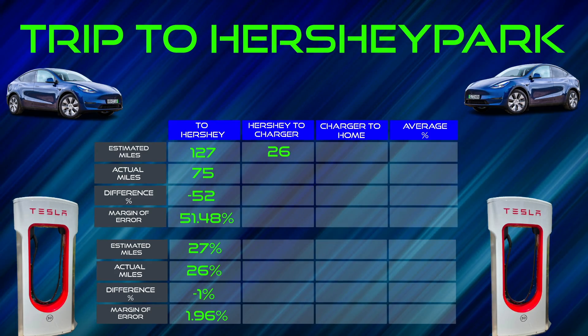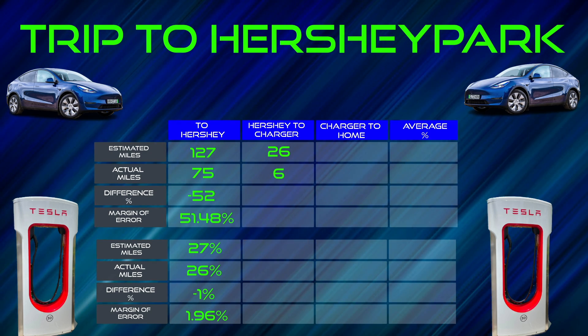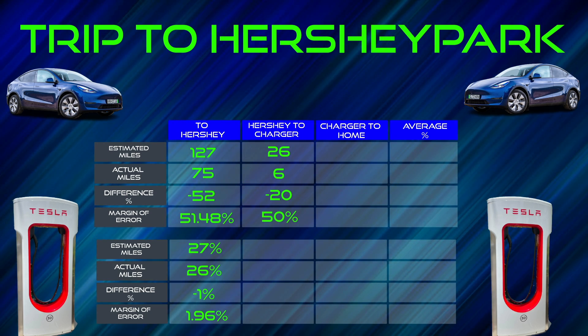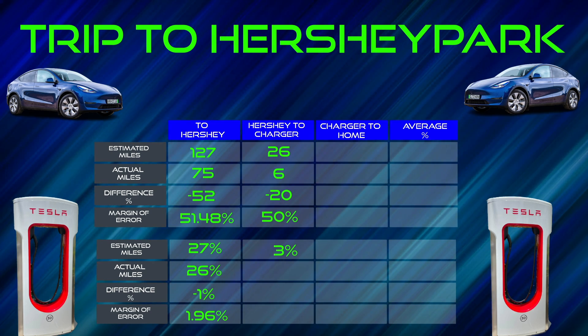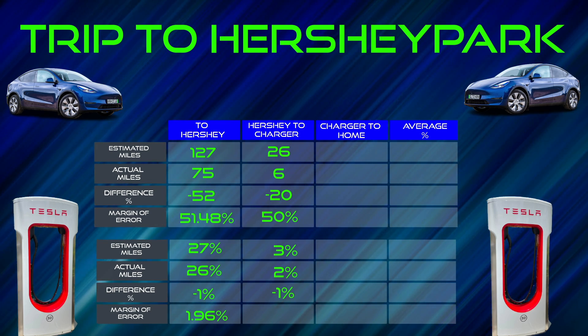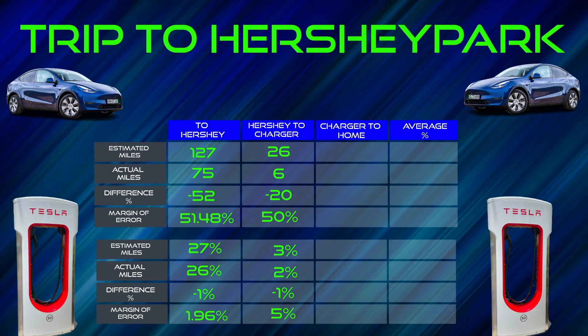Now let's take a look at the trip back from Hershey Park to the Supercharger — a 40-mile trip. We were expected to arrive with 26 miles left on the battery. We actually arrived with 6 miles, which was a difference of minus 20 miles. The error margin on that is 50% flat. We were supposed to arrive with 3% left on the battery. We actually arrived with 2% left, which gave us another difference of minus 1%. So the error margin on the percentage side was 5% flat.